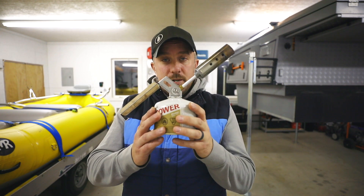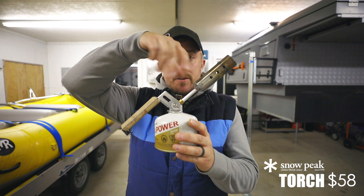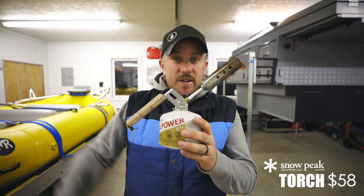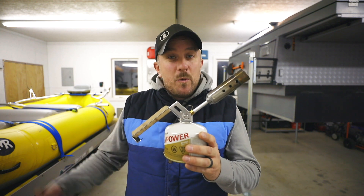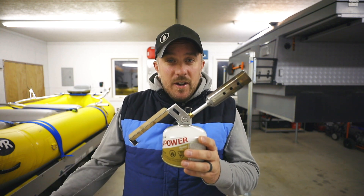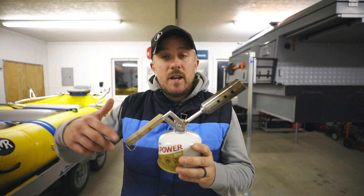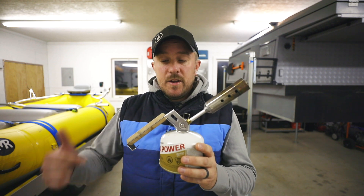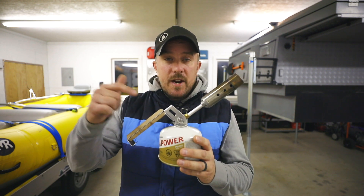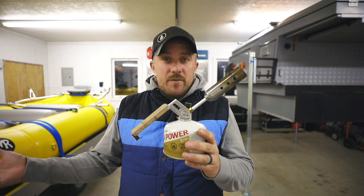Next on the list is the Snow Peak Torch. It's pretty self-explanatory — this piece here unscrews, collapses, and stuffs into a nice little pouch. The canister comes separate. The torch is so important to us because when we get to camp we like to have fun — we don't want to spend 30 minutes starting a fire. We want to get it up and going so we can have dinner and reflect on the day. In every situation, whether rain, sun, wind, or snow, we've used the Snow Peak Torch to get our campfire going.